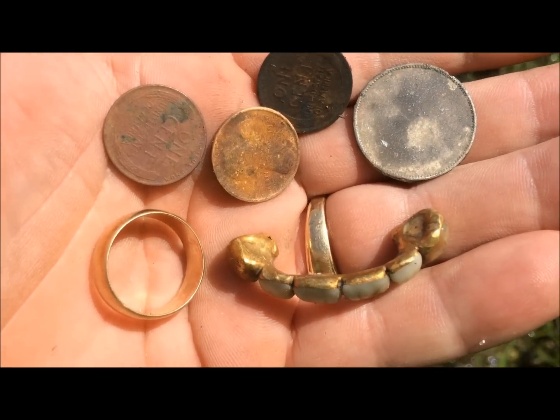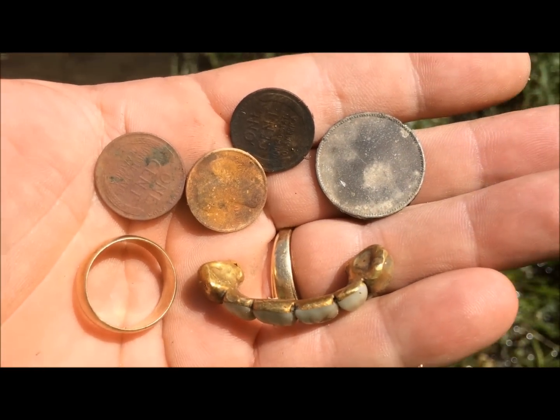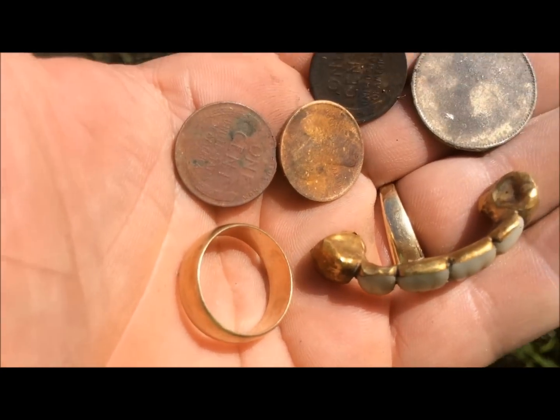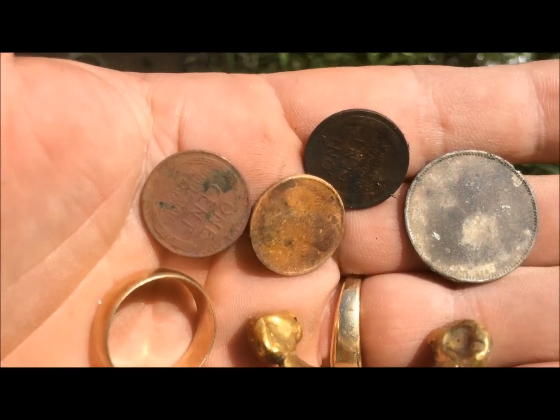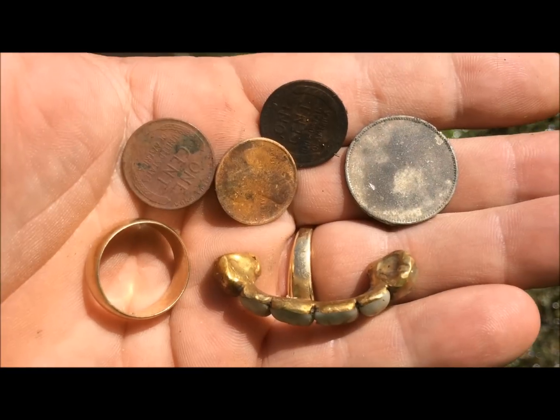I'm a Minelab guy - I use the E-TRAC - and I was using an AT Pro today, and I got to tell you it was just giving me a headache. But it wasn't a bad day. I was out about five hours and I did get a gold ring. I'm happy.